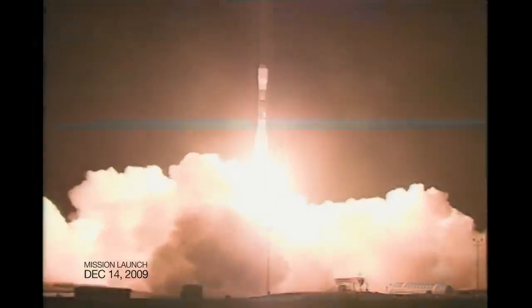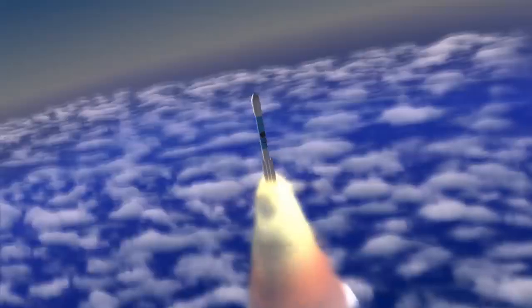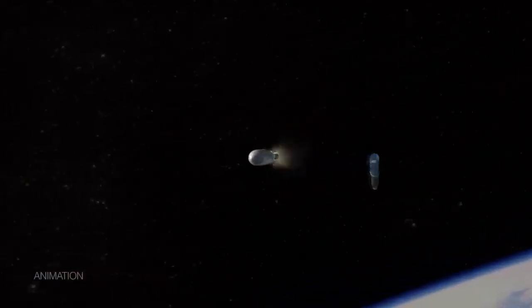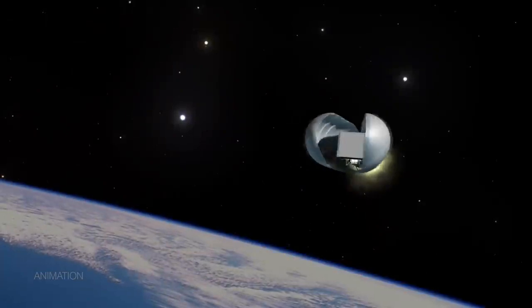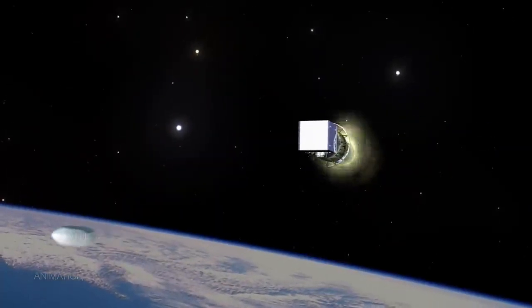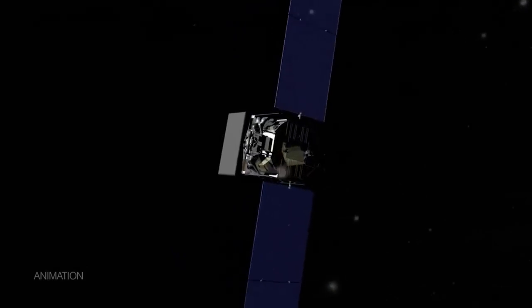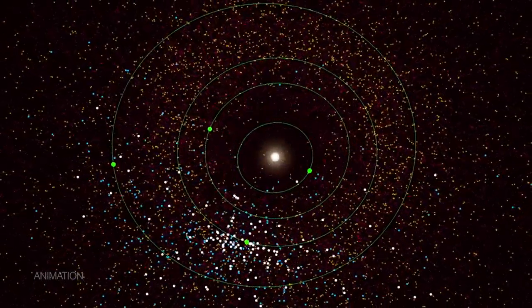When the mission launched it was called WISE, and its goal was to study the universe outside our solar system. But NASA repurposed the mission — now under the name NEOWISE, its main job is to find and track asteroids, comets, and other near-Earth objects.